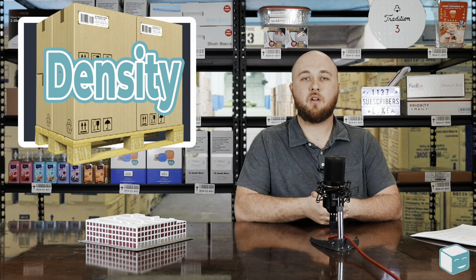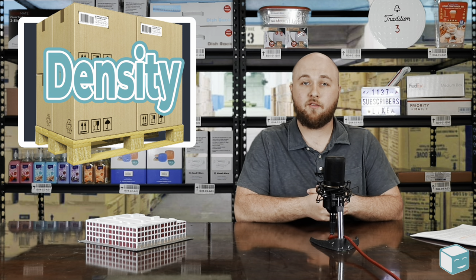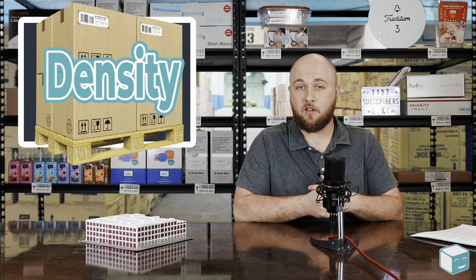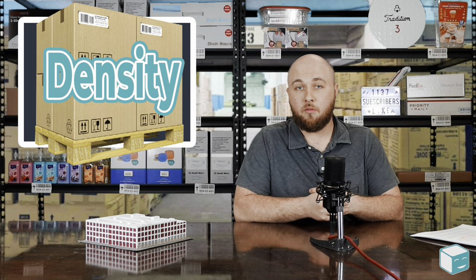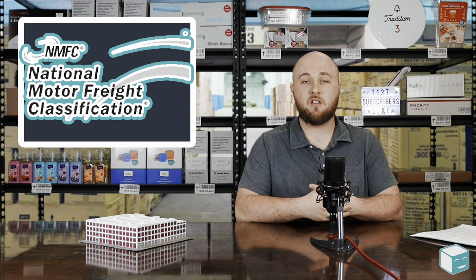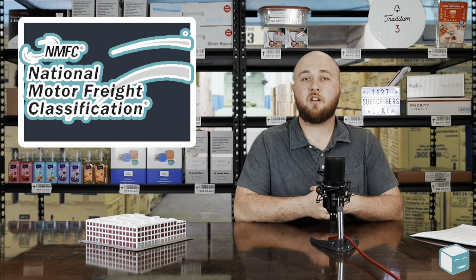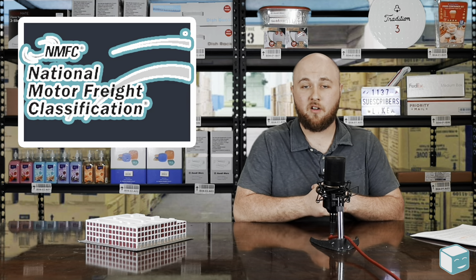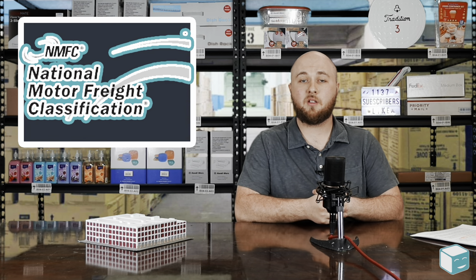Once you have this density, it's relatively straightforward to get an understanding of your freight class by simply going online and searching the values. The best resource to find freight class is the National Motor Freight Classification, which is easily accessible online. You can find their documentation on their website, and we highly recommend you use this in understanding the freight class for any shipment you plan to send.